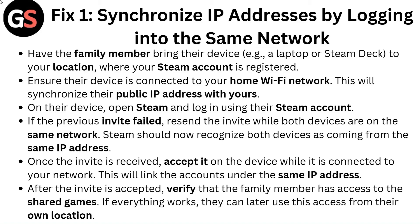After the invite is accepted, verify that the family member has access to the shared games. If everything works, they can later use this access from their own location.